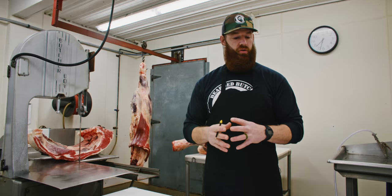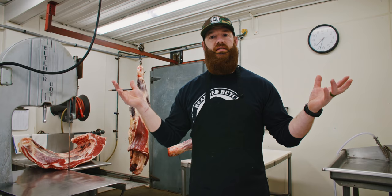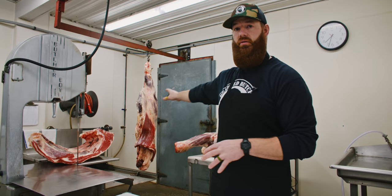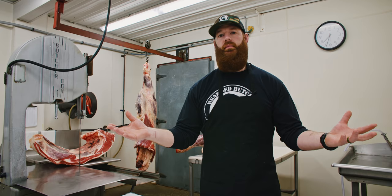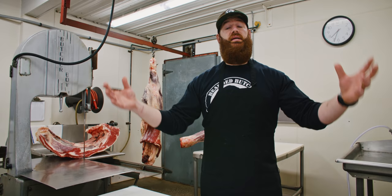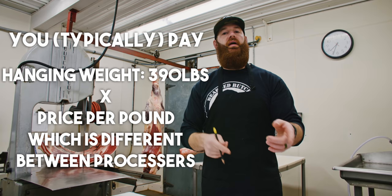We hang close to 15 days here at Whitefeather — that gives us the best trade-off between tenderness, flavor, and not too much evaporation loss. It's worth it. Now we're going to break this down and do what we call a standard cut. That cut-wrap-freeze approach has been around 40, 50, 60, 70 years. Your butcher is going to do their best to make sure you get all the eating meat you can. This particular animal is probably going to yield right around 60%. The key thing to consider is how much bone was removed versus left in.